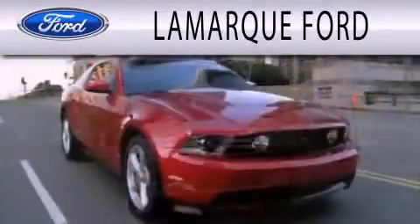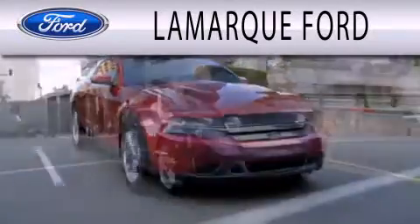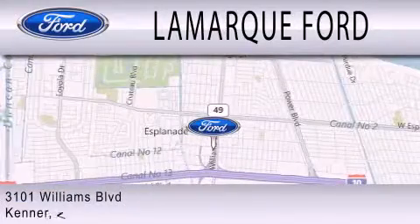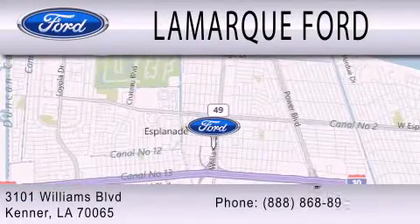Lamarque Ford is dedicated to doing everything possible to ensure that the experience you have selecting your next vehicle is as pleasant as possible. We are located at 3101 Williams Boulevard in Kenner.